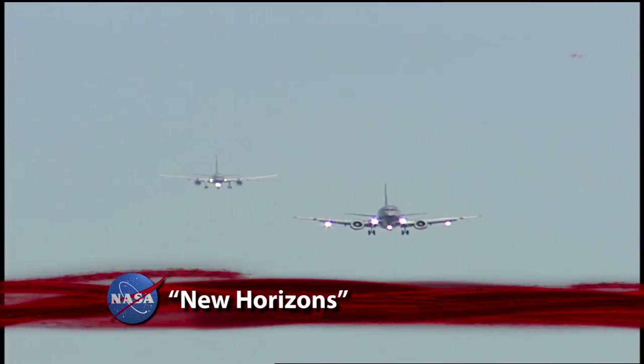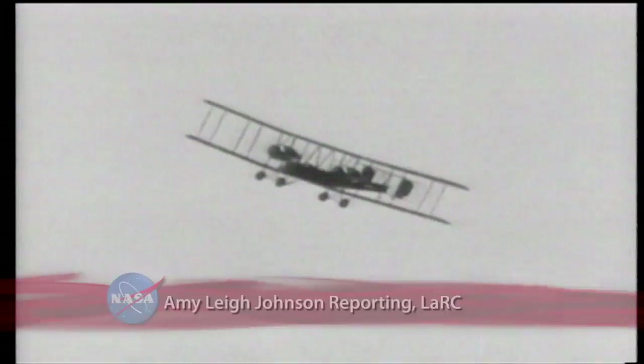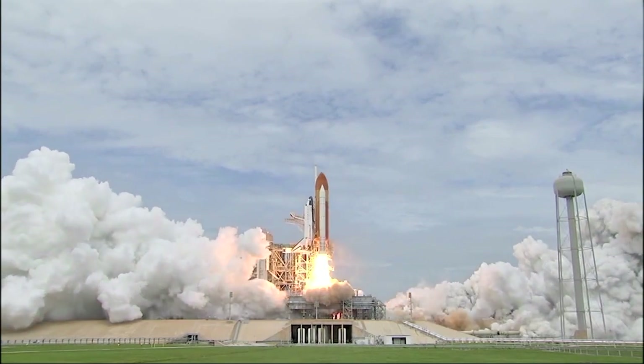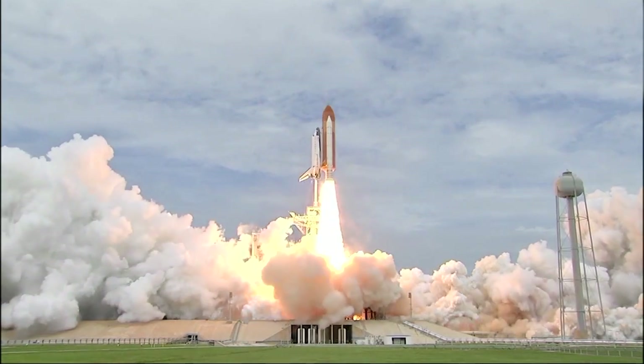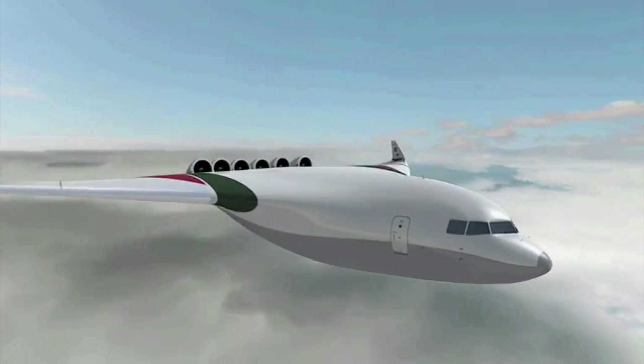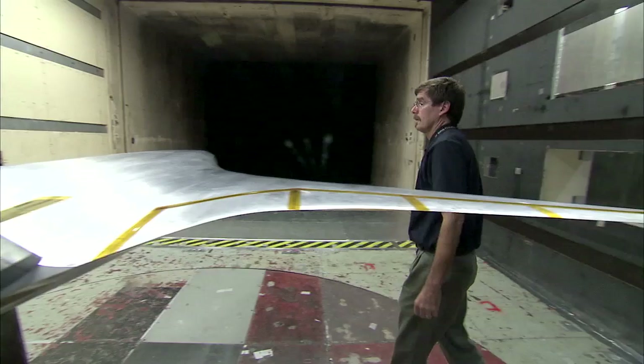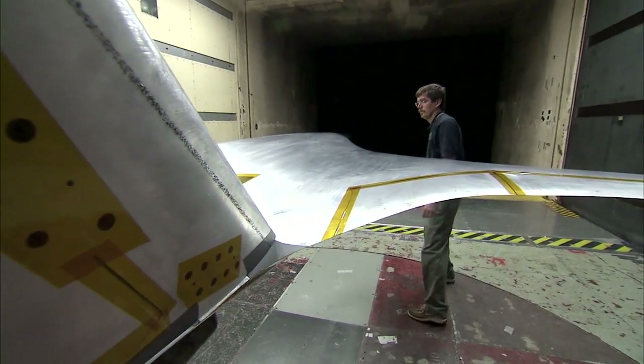Over the last hundred years, the skies have seen enormous changes from biplanes to spaceplanes. But what will the future look like? NASA engineers, scientists and technicians are working on that, as they have almost since the beginning of powered flight.